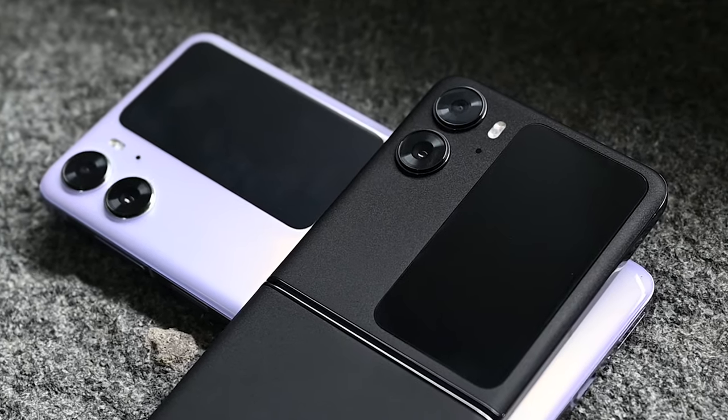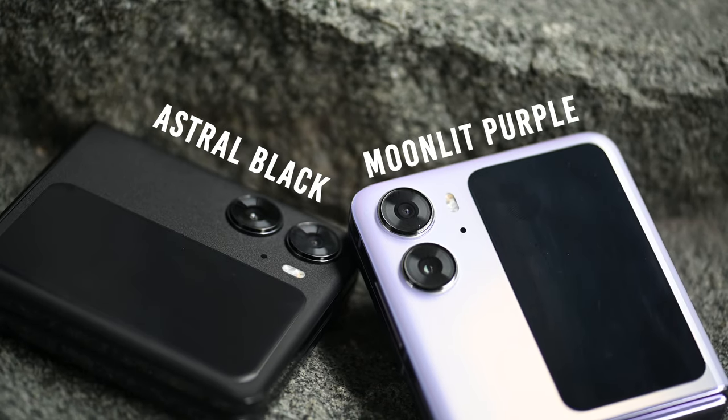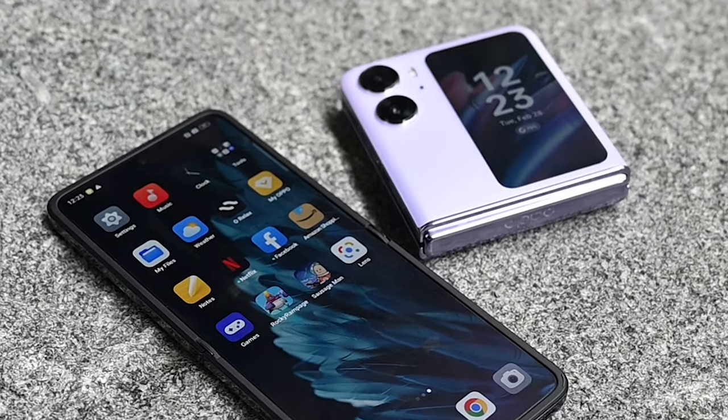A lot of companies market flip phones to the female audience, and I don't know why — when I was growing up, the StarTAC and the Razr were badass phones. I like what OPPO's doing with the Find N2 Flip: they're also targeting the male audience, especially with this astral black color. It's beautiful, it's stealth. For the females there's also the moonlit purple, and some guys will like that too for a pop of color.